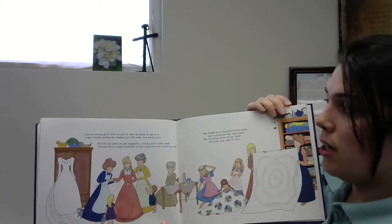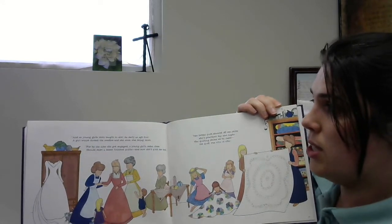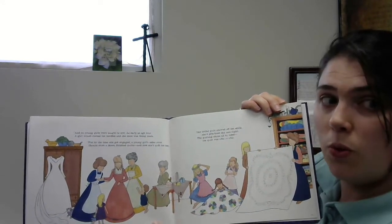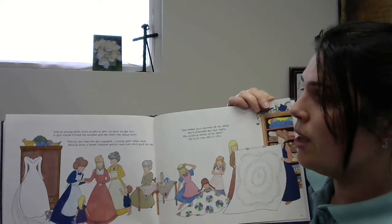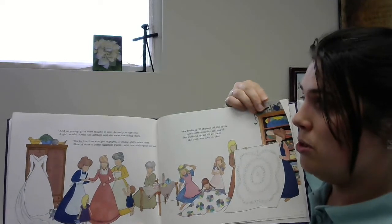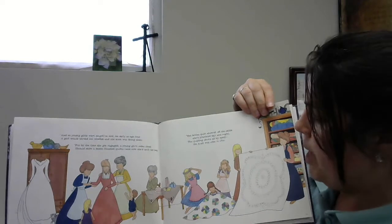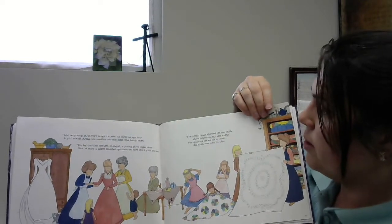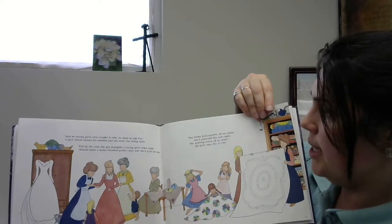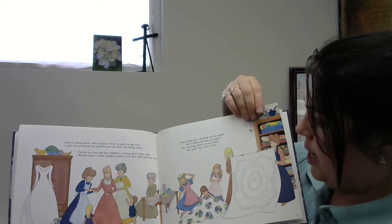And so young girls were taught to sew as early as age four. A girl would thread the needles and soon she was doing more. By the time she got engaged, a young girl's cedar chest should store a dozen finished quilts and now she'd quilt her best. Her bridal quilt showed off the skills she'd practiced day and night. The quilting shone all by itself — the quilt was white on white.